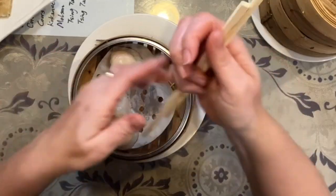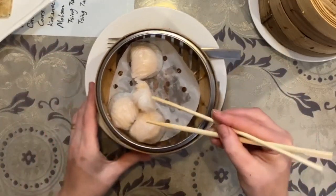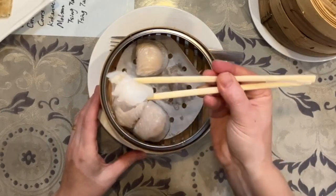Back to the shrimp dumplings. Ready? Whoa, so here are the shrimp and now I'm going to dip them in the chili sauce. Oh my God! Mmm, so good! I haven't had fresh dim sum in such a long time. This is such a treat.